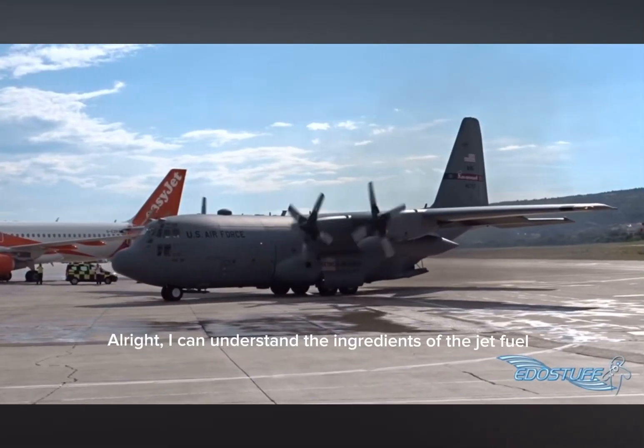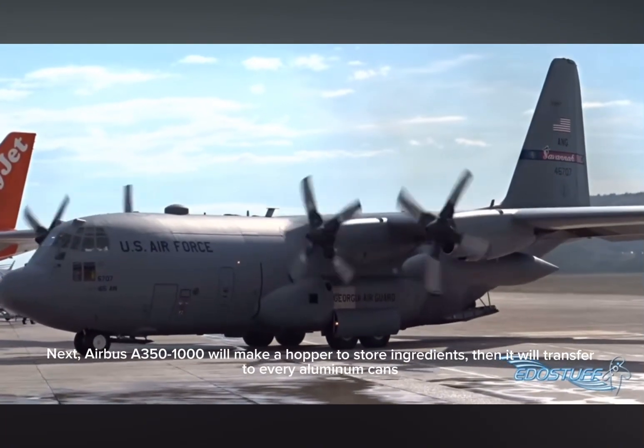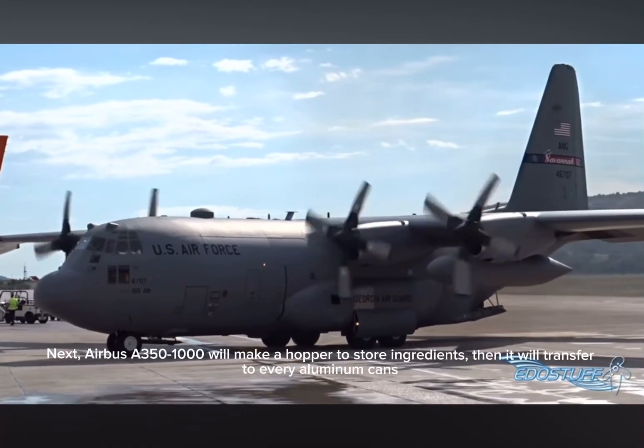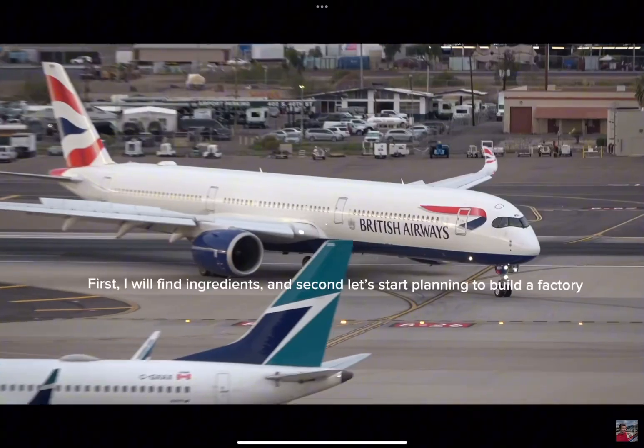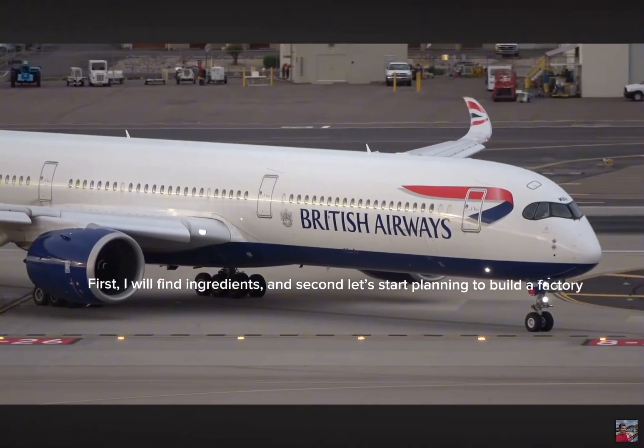Alright, I can understand the ingredients of the jet fuel. Next, Erebus A-350-1000 will make a hopper to store ingredients. Then it will transfer to every aluminum can. First, I will find ingredients. And second, let's start planning to build a factory.